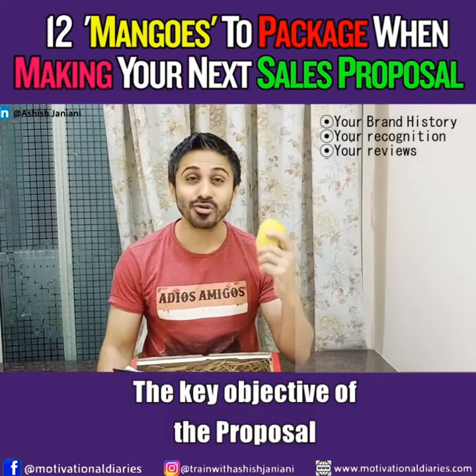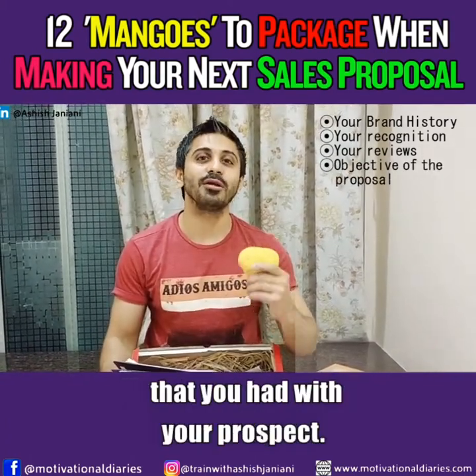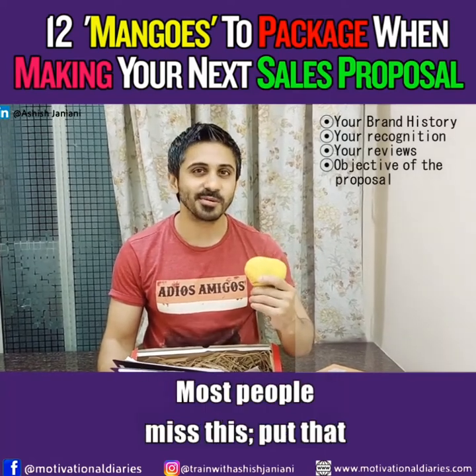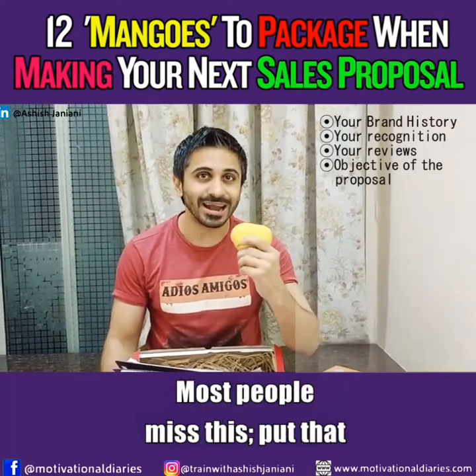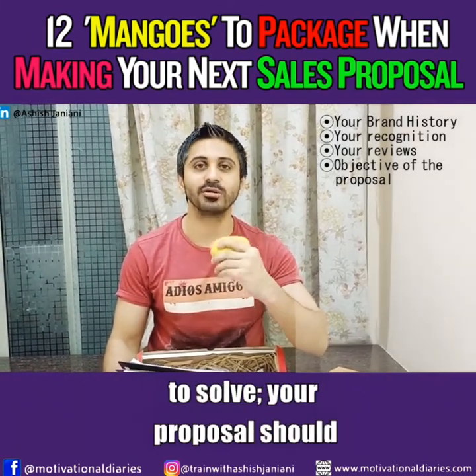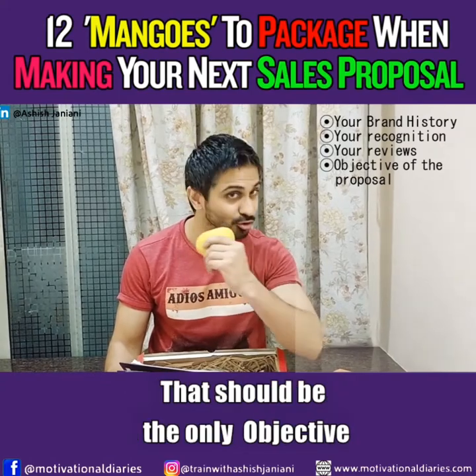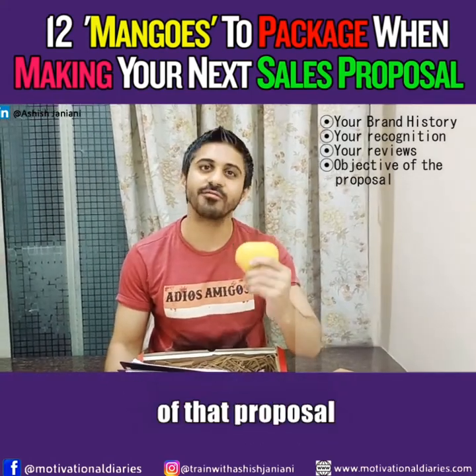Number four is the objective of the proposal, based on the conversation you had with your prospect. Most people miss this. Put in that line that your customer said — what is exactly what they're looking to solve. Your proposal should have that objective, and that should be the only objective of that proposal.